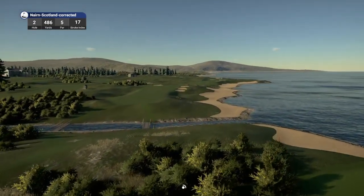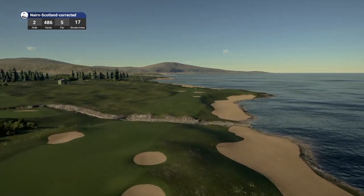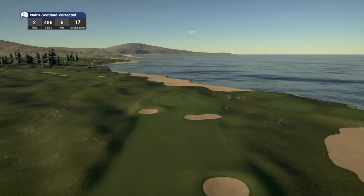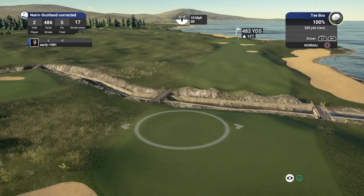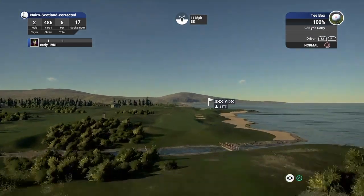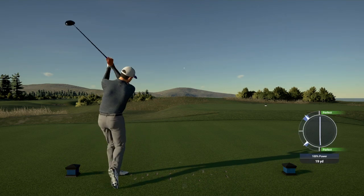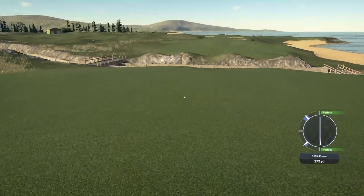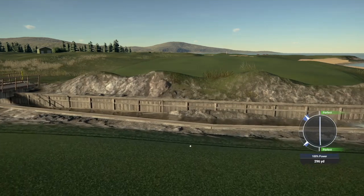We move on to hole number two, called Akira. This is a par five from the championship tees playing 486 yards — the yardage is bang on by the way. Very cool layout. This has been designed on the PS4, not Lidar. We've got a 10 mile per hour wind, we should come up short here if there's a little ditch. Good strike — the wind's not holding me up as well as I would have liked.